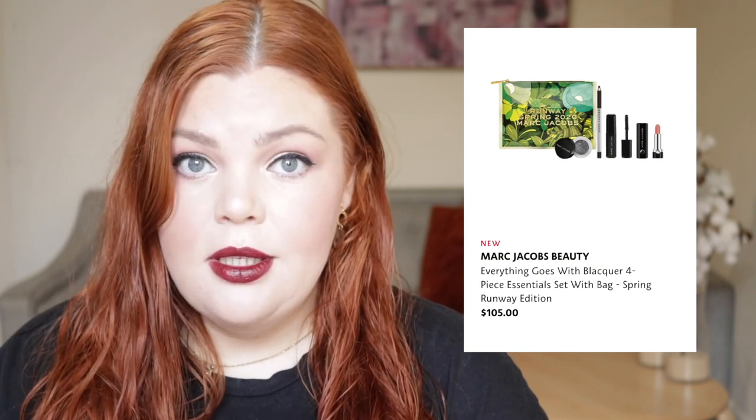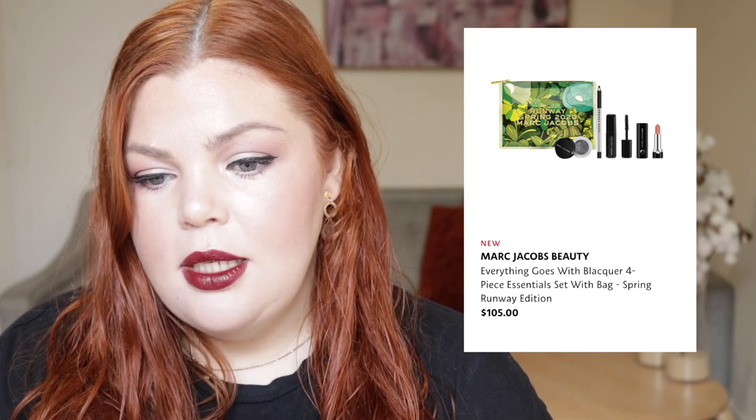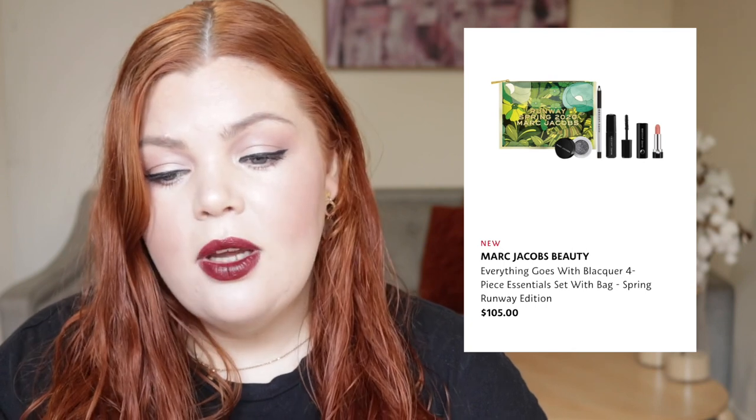From Sephora, we have the Pixi Collagen Lip Gloss for $28, and this is for when you're not wearing any other lip products — like your nighttime or no-makeup type of lip gloss. And then we also have the Marc Jacobs Beauty Everything Goes With Blacker Four Piece Essentials Set With a Bag Spring Runway Edition, $105. It's like a whole sentence title. Included in that we have the Highliner Gel Crayon in Blacker, the Sequins Glam Glitter Eyeshadow in Glitter Rock, the Lola Marc Lip Cream in Cream and Sugar, the Velvet Noir Major Volume Mascara Noir, and the Collectible Makeup Bag. Everything in this actually sounds really good.